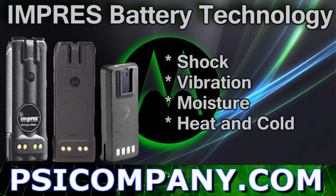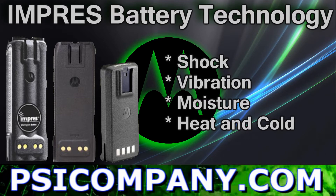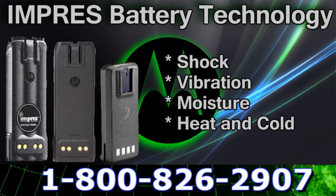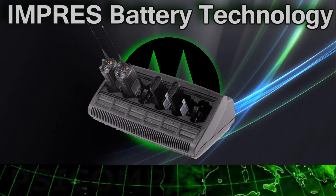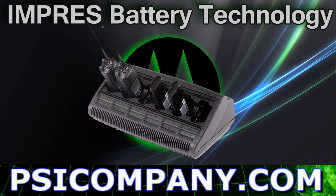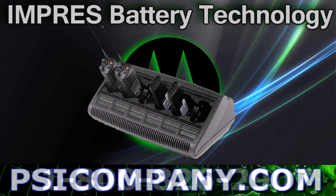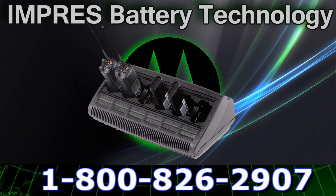They developed Impress battery housings that can withstand the roughest treatment any radio battery can withstand. That includes shock, vibration, moisture, heat, and cold extremes. Motorola Impress batteries, when used with a Motorola Impress battery charger, provide automatic adaptive reconditioning, end-of-life display, and many other advanced features. Battery energy data is stored in the battery and communicated to the charger via a unique Impress communication protocol, which is designed to maximize talk time and optimize battery cycle life, all automatically.